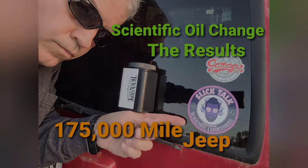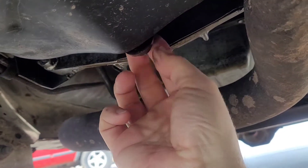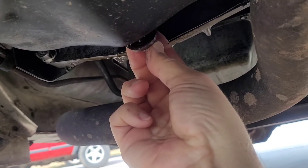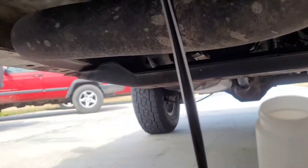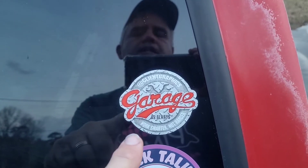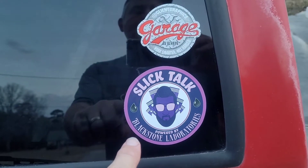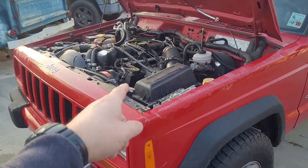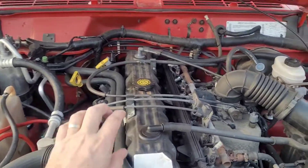A couple of videos ago you saw me doing an oil change where I sent off my oil sample to Blackstone Laboratory. I now have the results, so let's see what they have to say about this old 4-liter engine. Let's see what Blackstone is going to say about the Jeep XJ.